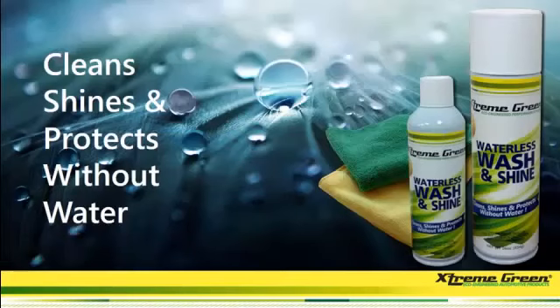Here's another great product — the Waterless Wash and Shine. It cleans, shines, and protects without water. I was talking to Glenn from Orlando. He said he parks his car under a tree and pollen is always sticking to his car. With this product, he was able to easily clean his car, but the best part is the pollen does not stick to your car. He knows that while he's driving down the road, the pollen is just blowing off his car.